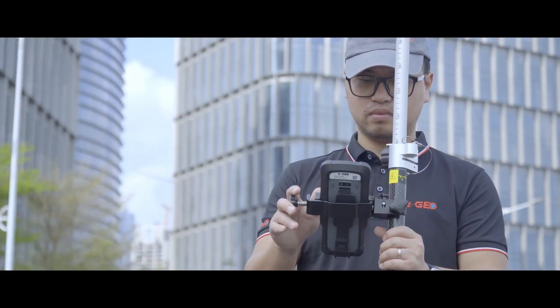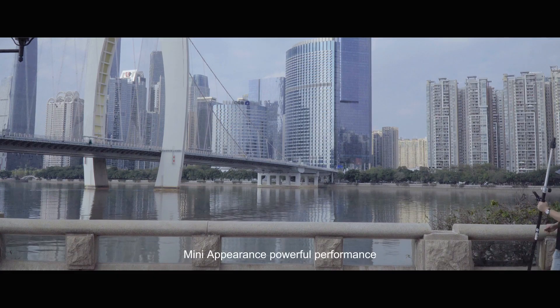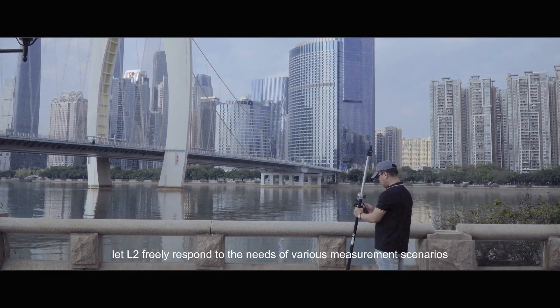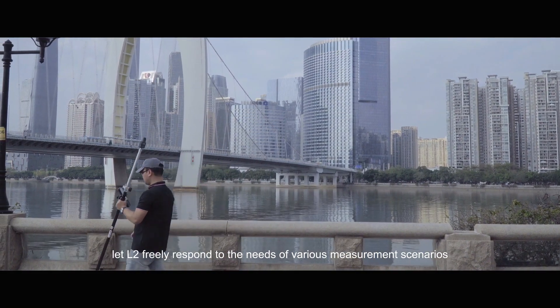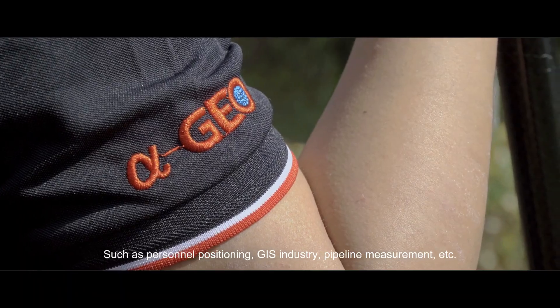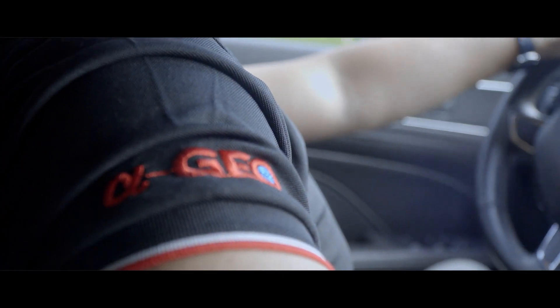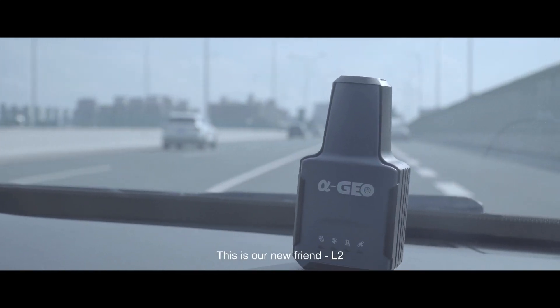At 108 by 56 millimeters and 170 grams, L2 lets you survey as you like. L2 is more than small in appearance — it delivers powerful performance. Let L2 freely respond to the needs of various measurement scenarios, such as personnel positioning, GIS industry, and pipeline measurement.